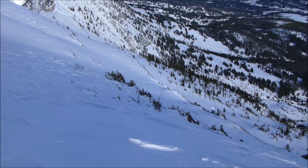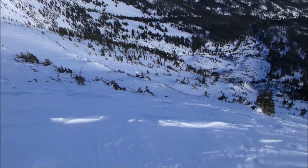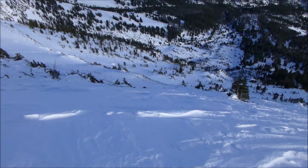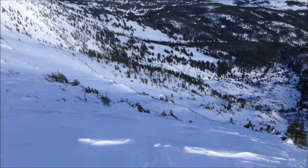We just took a run on the west side, and the snowpack on the west side of the Bridgers is just knee-deep — all facets, no slab — a completely different snowpack than the east side here.